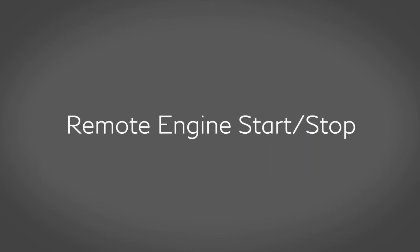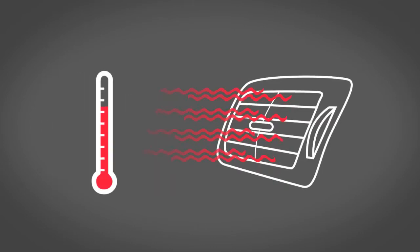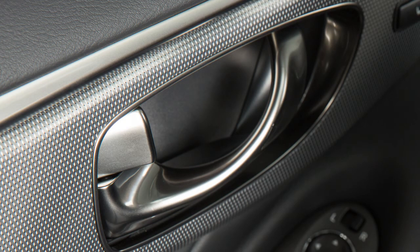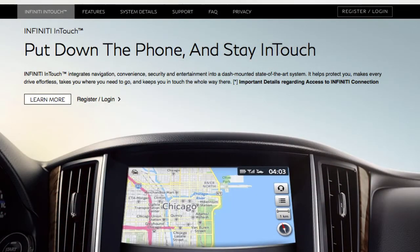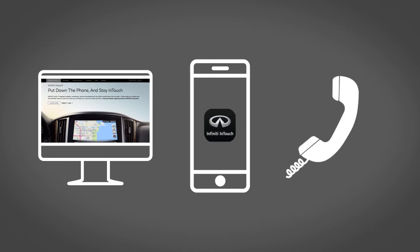Remote Engine Start/Stop – if so equipped – which lets you start your engine remotely using the companion app or website. The heater and air conditioner activates at the last used setting, allowing you to return to your Infinity at the comfortable temperature you left it. Remote Door Lock/Unlock – for use when you forget to lock your car or if you need to open it and don't have the keys. To use this feature, log in to the Infinity InTouch Services website, use the Infinity InTouch Services app, or call Infinity InTouch Services via telephone.